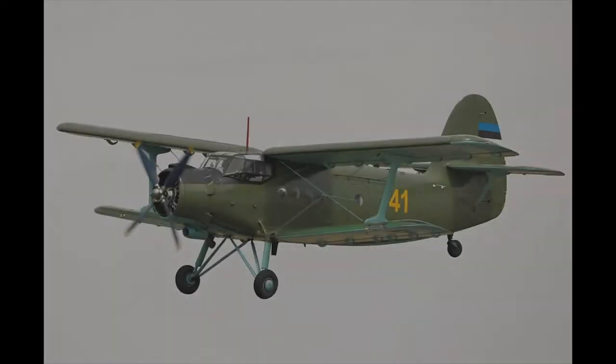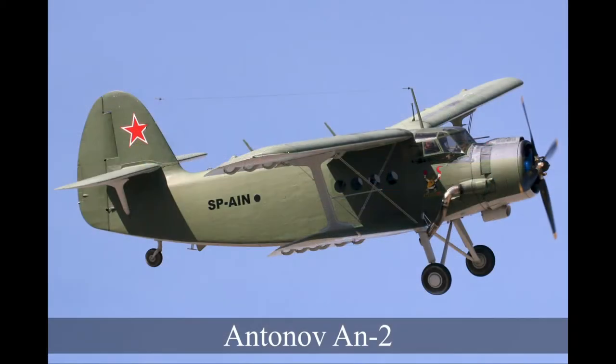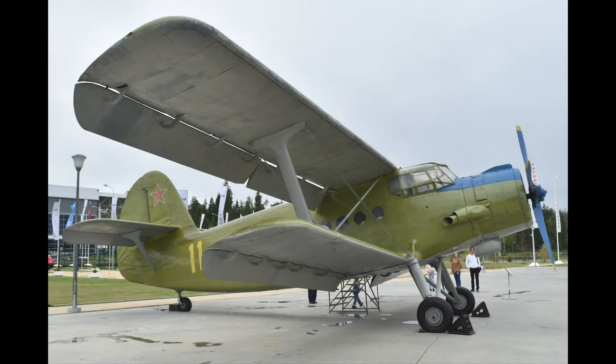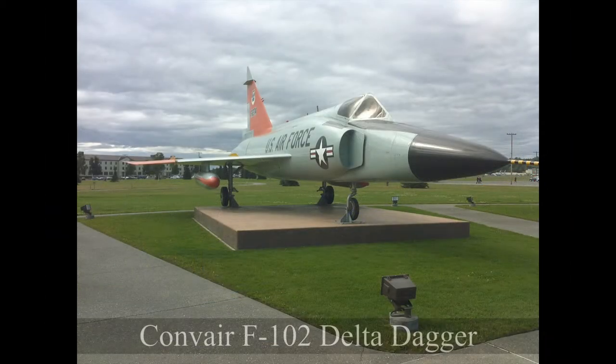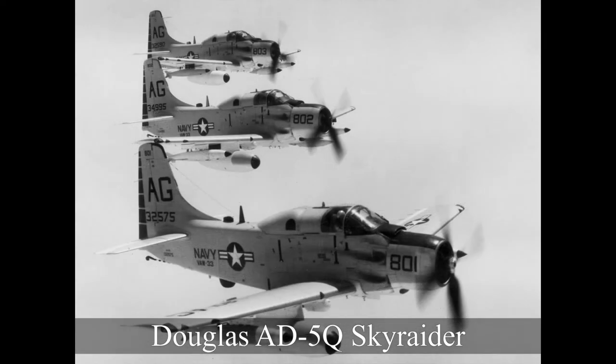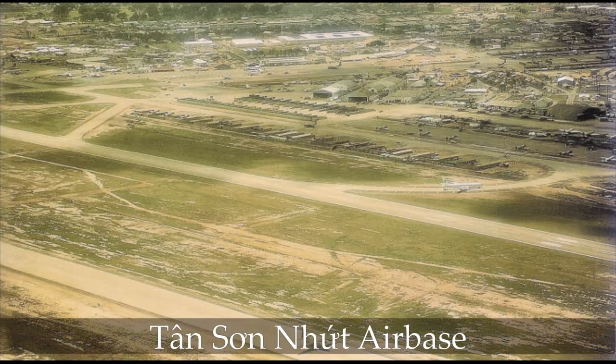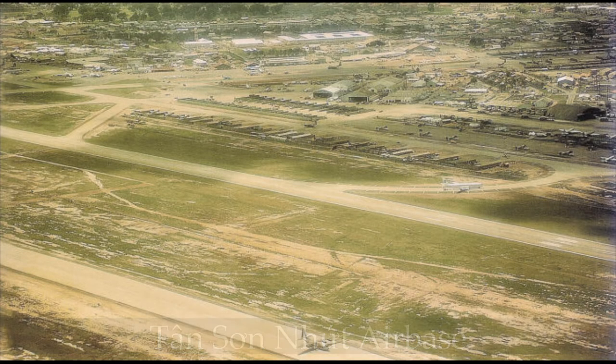The United States' first deployment of their own Skyraiders to Vietnam occurred in 1962. Concerned that Viet Cong guerrillas were being supplied by Soviet-built Antonov An-2 cargo aircraft, the US Joint Chiefs of Staff ordered the Navy and Air Force to choose suitable aircraft to intercept them. While the Air Force chose the supersonic Convair F-102 Delta Dagger, the Navy chose the AD-5Q Skyraider, which had onboard radar and had proven successful in night operations during Korea. The Joint Chiefs chose the Navy's aircraft, and three Skyraiders from VAW-13 were deployed to Tan Son Nhut Air Base, though they made no actual intercepts of the rumoured An-2s.